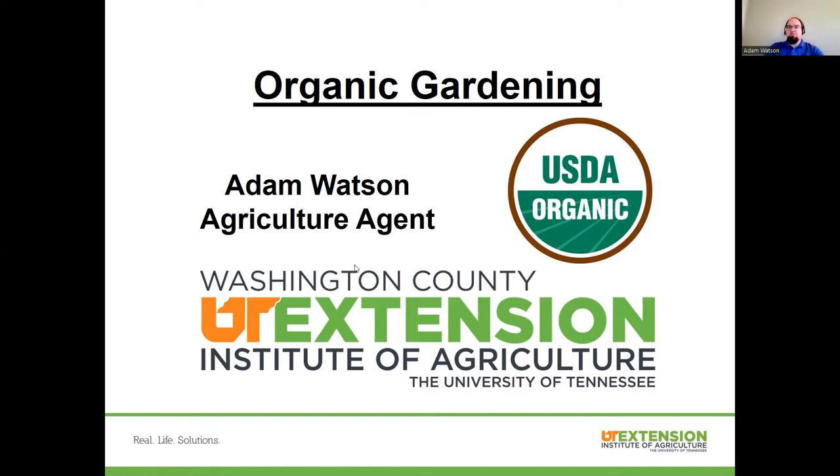For four and a half years, I actually managed an organic certifier — the entity that actually certifies that farms selling organic products or other processors are actually doing what they're supposed to do to earn that organic label that you see displayed on your slide there. So I've got quite a bit of history with organic, and it's something I'm always happy to talk about.